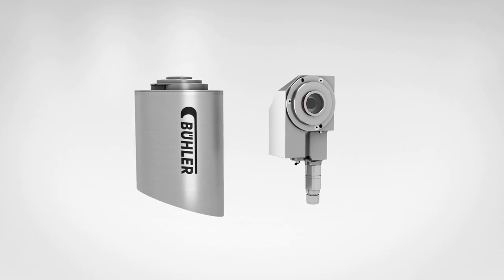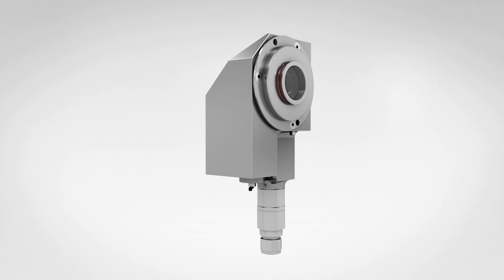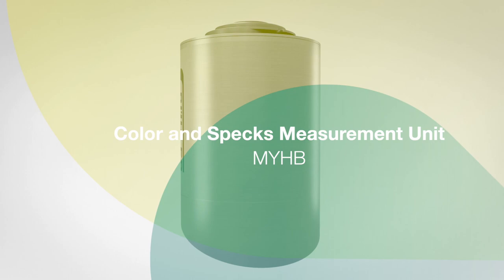To ensure and control consistent product quality throughout the entire grinding process, the raw and end material properties need to be continuously measured. This is why Buehler developed the NIR Multi-Online Analyzer and the Color and Specs Measurement Unit.